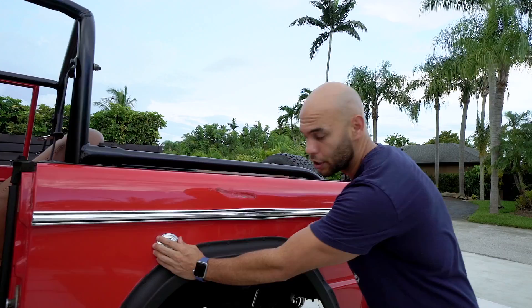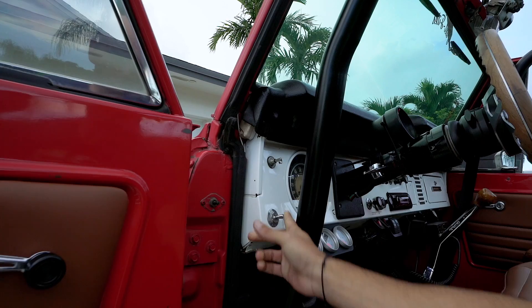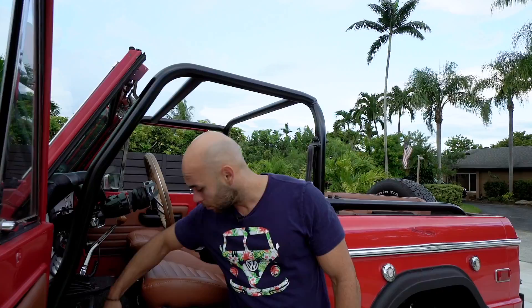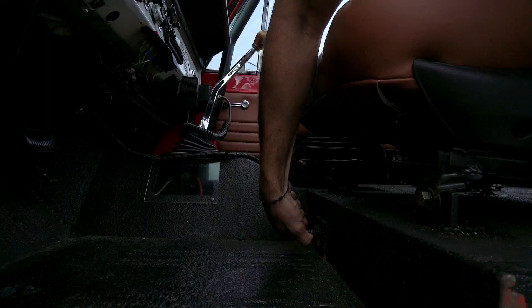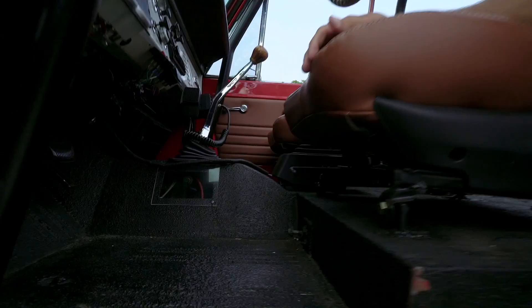These Broncos had an option for two different gas tanks — one is a 12-and-a-half gallon and the other is a seven-and-a-half gallon. You switch between them here for the gauge: this switch is for the main gas tank and this one is for the auxiliary. It will change on the actual gauge. To physically switch the fuel source you actually have to come down here — switch it to one side for the main, or over here for the auxiliary.